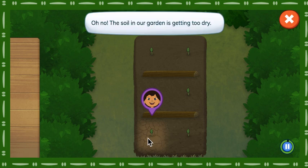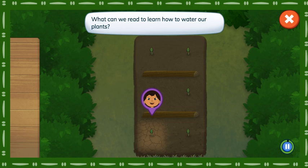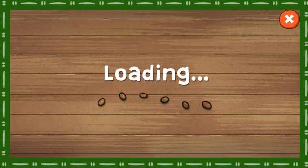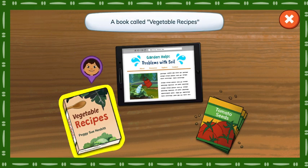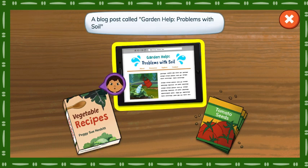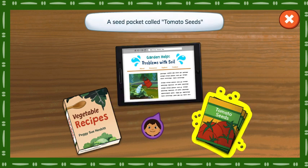Oh no! The soil in our garden is getting too dry. What can we read to learn how to water our plants? Which of these will help us find out how to fix our soil? A book called Vegetable Recipes. A blog post called Garden Help, Problems with Soil. A seed packet called Tomato Seeds.